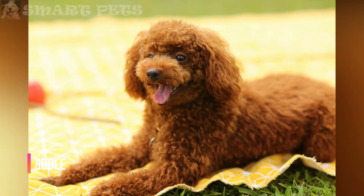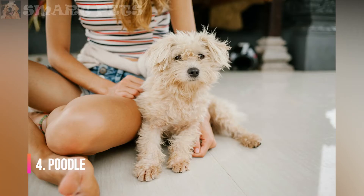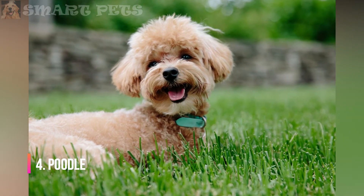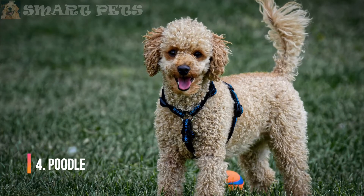Poodle: All poodle varieties — standard, miniature, and toy — have curly hair that needs regular grooming. If the coat is long, daily brushing is necessary to prevent mats. Poodles with short haircuts should be brushed about once a week, and they should be clipped and bathed about every four to six weeks.